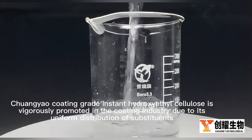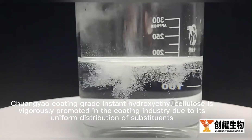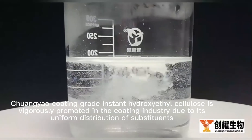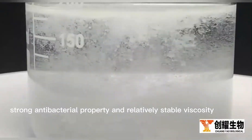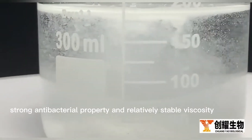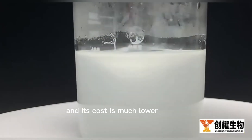Chuang-Yu coating-grade instant hydroxyethyl cellulose is vigorously promoted in the coating industry due to its uniform distribution of substituents, sufficient strong antibacterial property, and relatively stable viscosity. Its main advantages are the process and raw materials, and its cost is much lower.